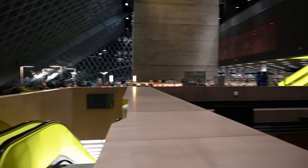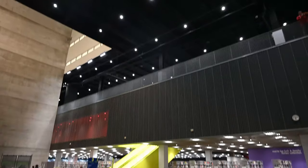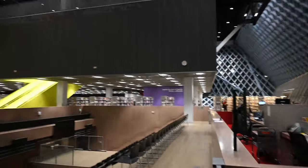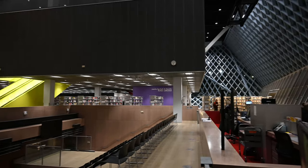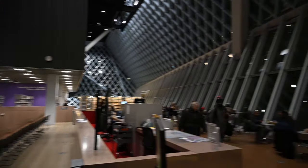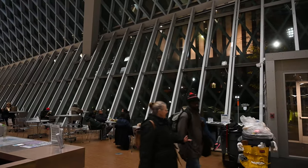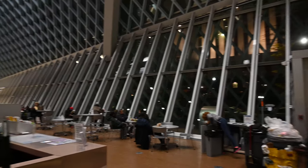Now we're back on the 3rd floor, looking down at the Microsoft Auditorium and that big open space. This is the checkout area on the 3rd floor at the 5th Street entrance.